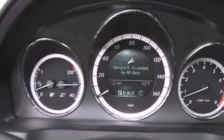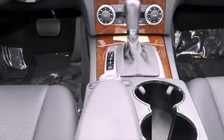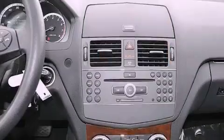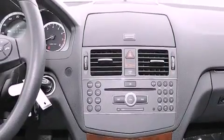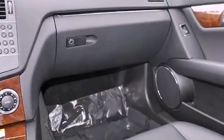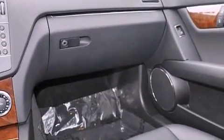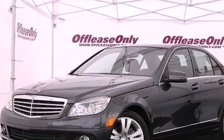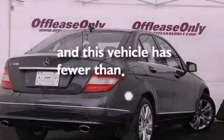The following features are also included: dual power seats, cruise control, heated side view mirrors, a leather-wrapped steering wheel, performance tires, a passenger side vanity mirror, an engine immobilizer theft deterrent system, an anti-lock braking system, a rear window defroster, and this vehicle has less than 18,000 miles.